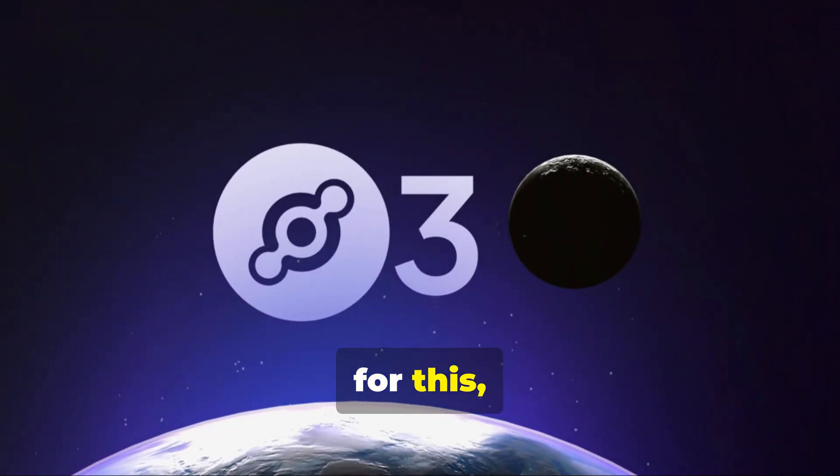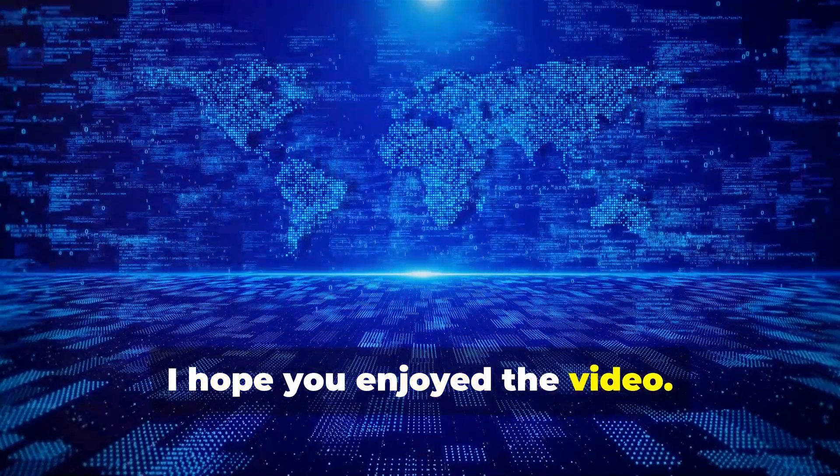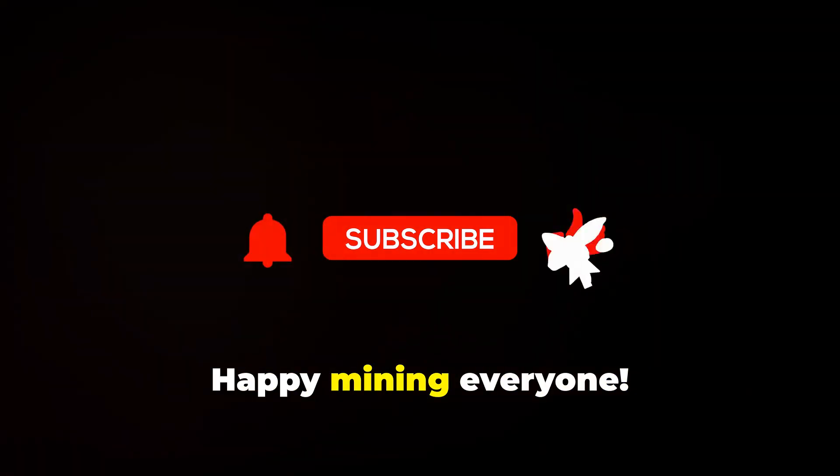I am also curious about V3, Network of Networks. I hope you enjoyed the video — like and subscribe to help me create new content. Happy mining, everyone!